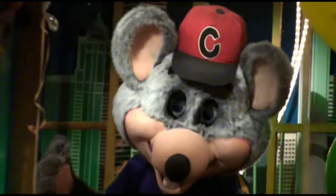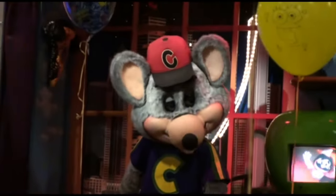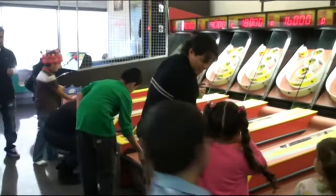A video from January 23, 2010 shows Burbank's Chuck bot performing in relatively good shape. It also shows that Burbank's bot had received Avenger attire, but he would only wear the Avenger shirt. There's also footage of the showroom and footage of the game room.